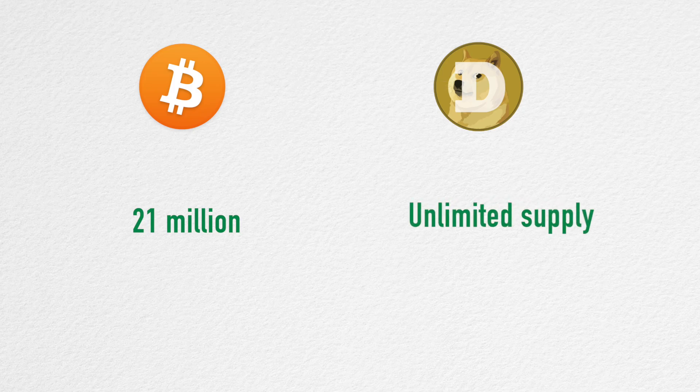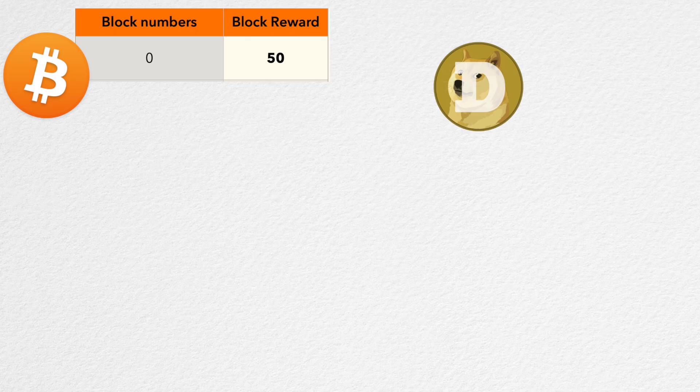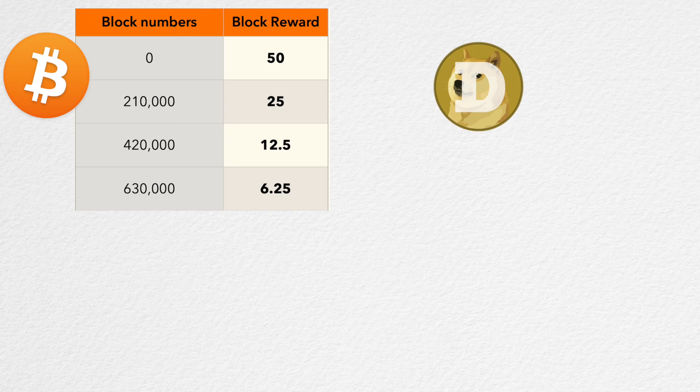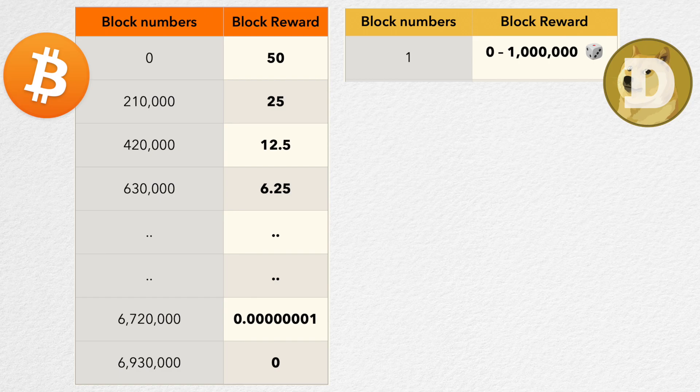In theory there is an unlimited supply of Dogecoin. Both Bitcoin and Dogecoin protocols issue new coins in the form of block rewards, however the reward quantity and strategy differ significantly. Bitcoin started with a block reward of 50 BTC per block and cuts the block reward in half after every 210,000 blocks, eventually setting the block reward to zero. Dogecoin, on the other hand, uses a slightly peculiar reward schedule — the first 100,000 blocks had a random block reward in the range of zero to one million Dogecoin.